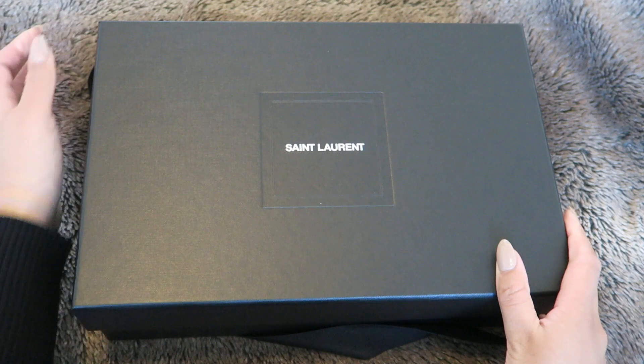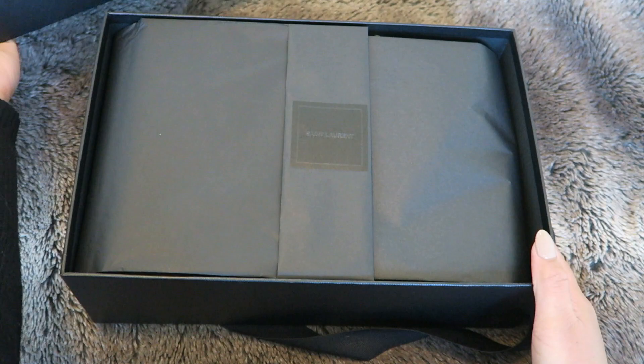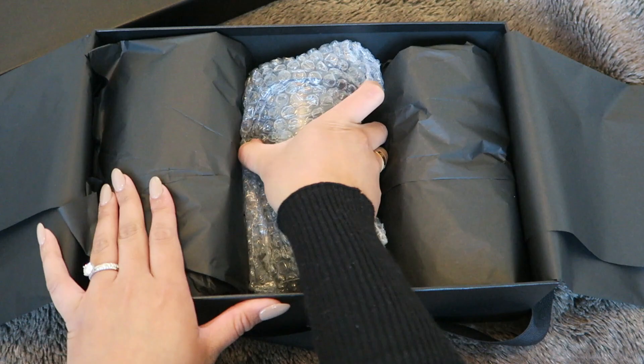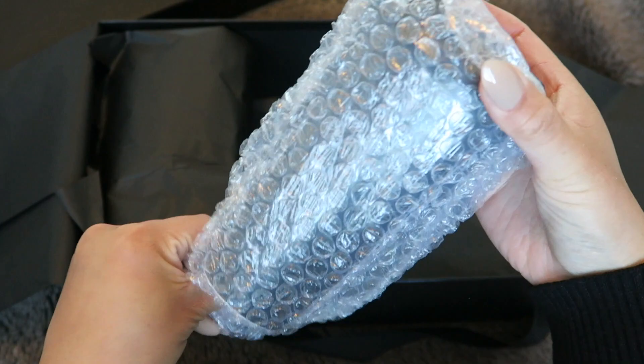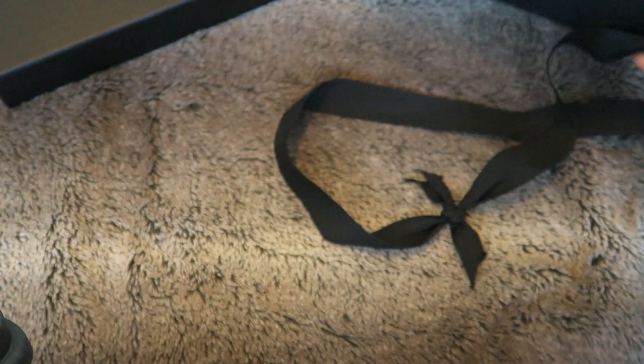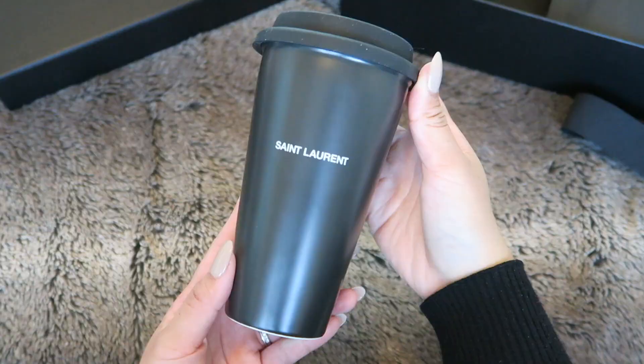I really love the packaging they sent over — it's really nice, but it was quite large for the item that I purchased, which is right over here. And as you can see, I purchased the Saint Laurent coffee mug. Isn't it so cute? I just love it.